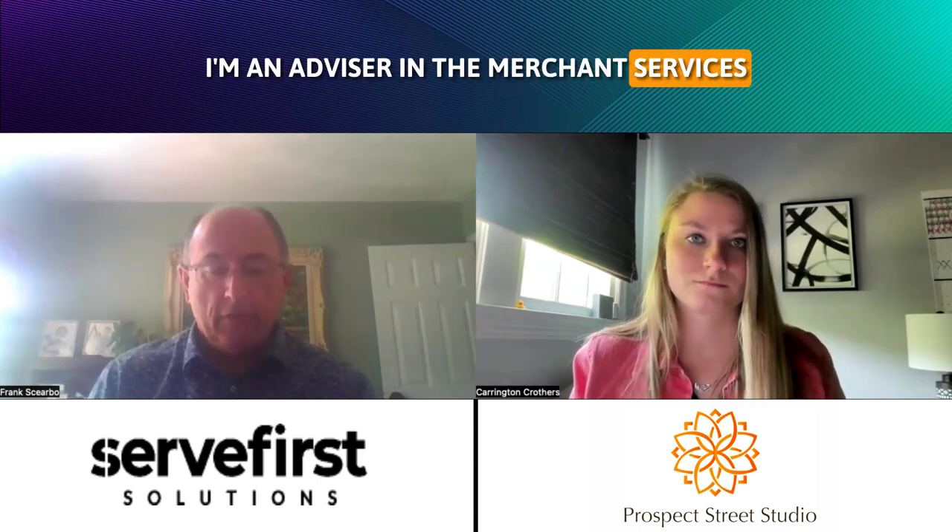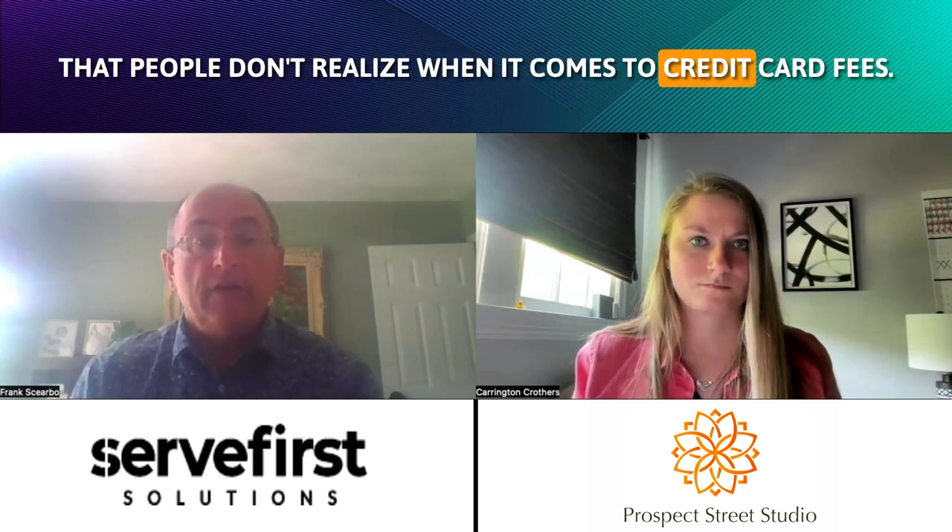Hey, Carrington. Thank you. My name is Frank Scarborough. I'm an advisor in the merchant services or credit card processing industry. I've been here for about 25 years. We receive a lot of complaints from businesses about all the things that people don't realize when it comes to credit card fees.